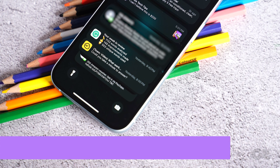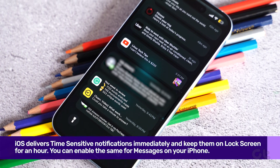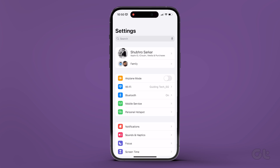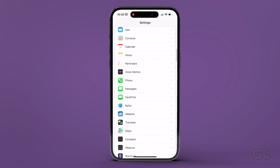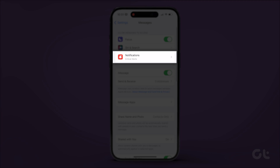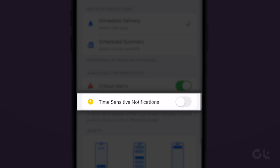iOS delivers time-sensitive notifications immediately and keeps them on the lock screen for an hour. Here's how you can enable the same for Messages. Open the Settings app on your iPhone and navigate to Messages. Now tap on Notifications. Finally, turn on the toggle next to Time Sensitive Notifications to enable the option.